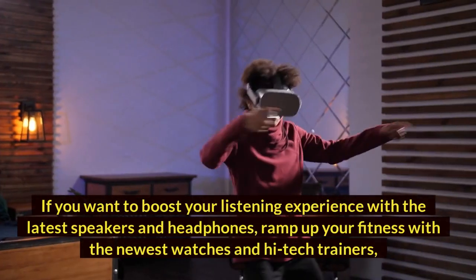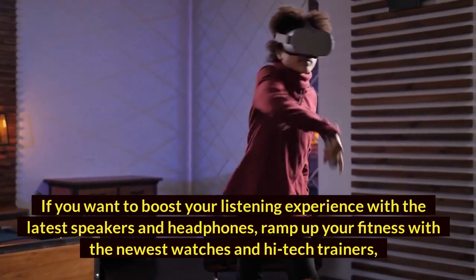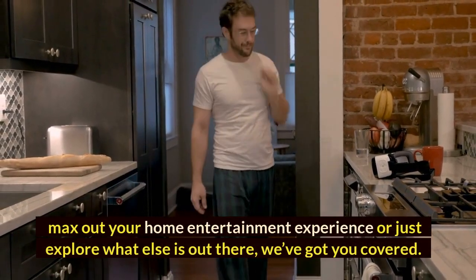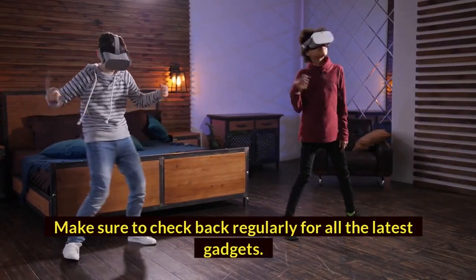If you want to boost your listening experience with speakers and headphones, ramp up your fitness with the newest watches and high-tech trainers, max out your home entertainment experience, or just explore what else is out there, we've got you covered. Make sure to check back regularly for all the latest gadgets.